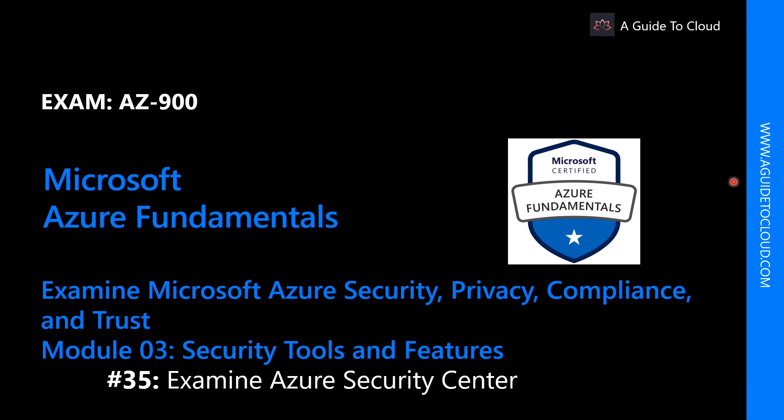Welcome back everyone. My name is Sushant Suthish and I am taking you through the Azure Fundamentals AZ-900 examination course. In this lesson we're going to talk about what is Azure Security Center and what are some of the benefits of using Azure Security Center.